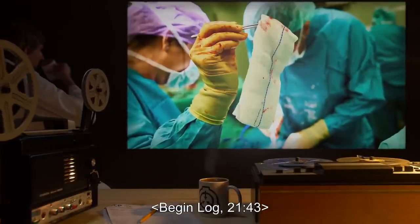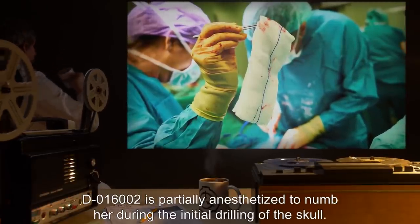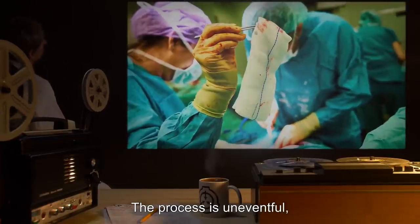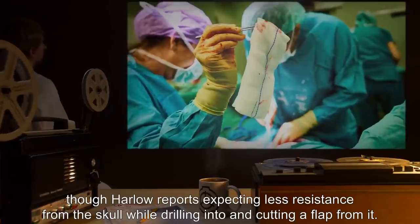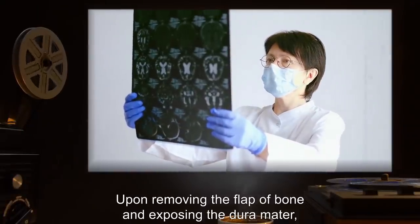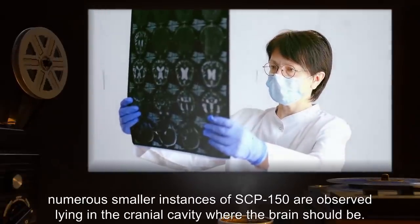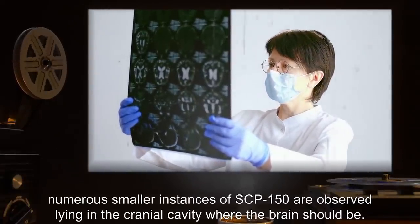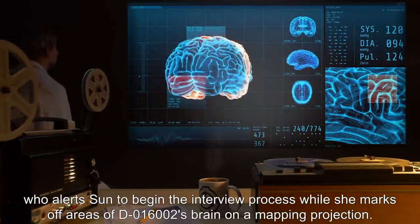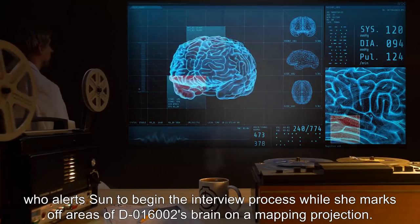Begin Log 2143. D-016002 is partially anesthetized to numb her during the initial drilling of the skull. The process is uneventful, though Harlow reports expecting less resistance from the skull while drilling into and cutting a flap from it. Upon removing the flap of bone and exposing the dura mater, numerous smaller instances of SCP-150 are observed lying in the cranial cavity, where the brain should be. Harlow reports this to Robin, who alerts Sun to begin the interview process while she marks off areas of D-016002's brain on a mapping projection.